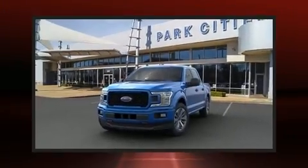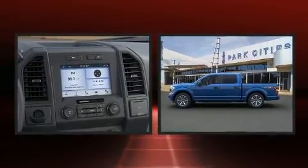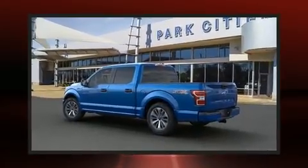Treat yourself to a test drive in the 2020 Ford F-150. With fewer than 3,000 miles on the odometer, this vehicle invigorates its segment with sporty proportions, generous equipment, and exceptional safety.